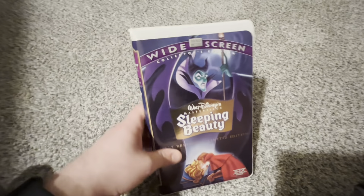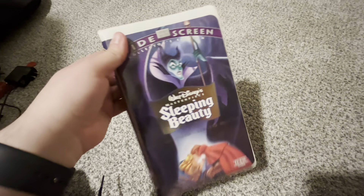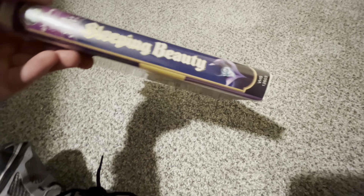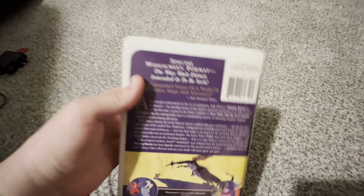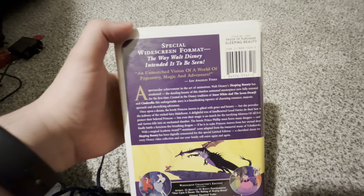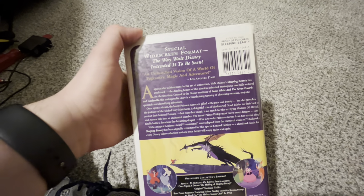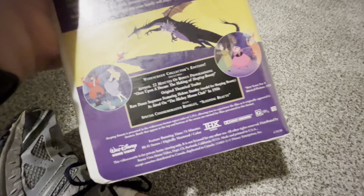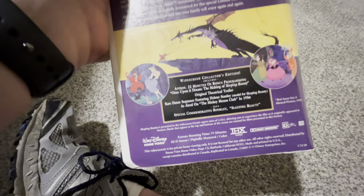One more tape — also an extremely rare tape. It's the 1997 widescreen collector's edition, fully restored limited edition VHS of Sleeping Beauty, and it's THX certified as well. It's a side file of the evil witch. On the back: it's in a special widescreen format, the way Walt Disney intended it to be seen. 'An unmatched vision of a world of pageantry, theme, magic, and adventure' — Los Angeles Times. Widescreen collector's edition includes approximately 22 minutes of bonus programming. 'Once Upon a Dream: The Making of Sleeping Beauty.' Original theatrical trailer.